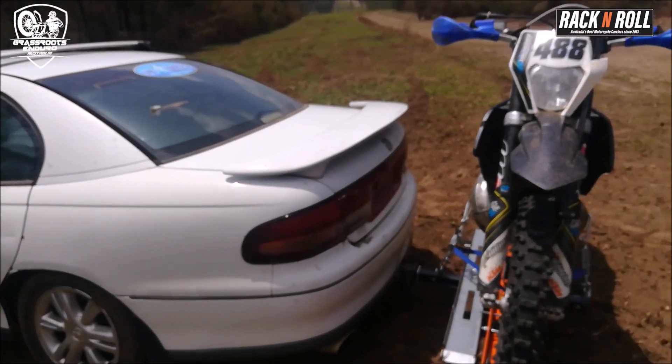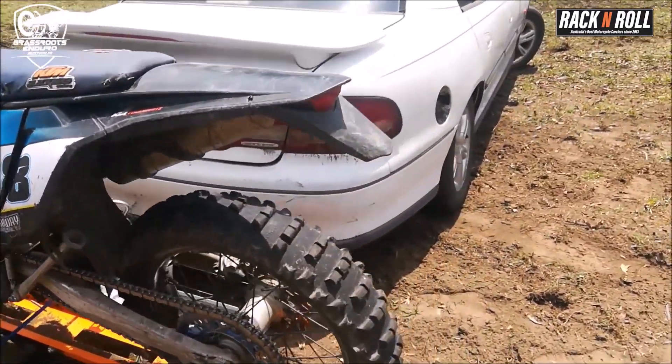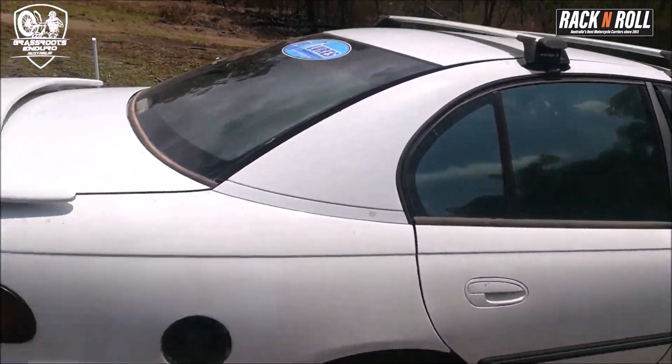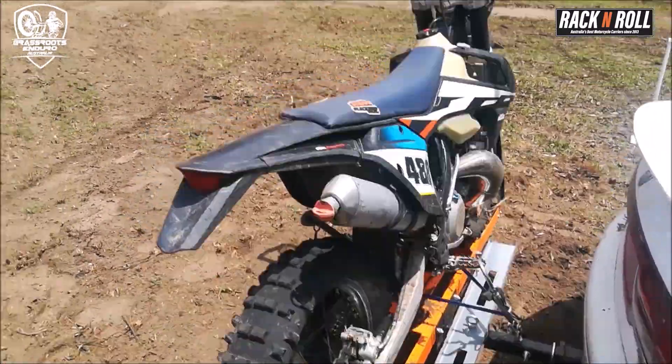This is our Rack and Roll motorcycle carrier test. We were sent this for destructive testing, and I'm glad to say that it hasn't failed. The car is almost dead — it's making some nasty noises from the engine bay, it got stinking hot. But we've spent the last 35-40 minutes absolutely flogging this.